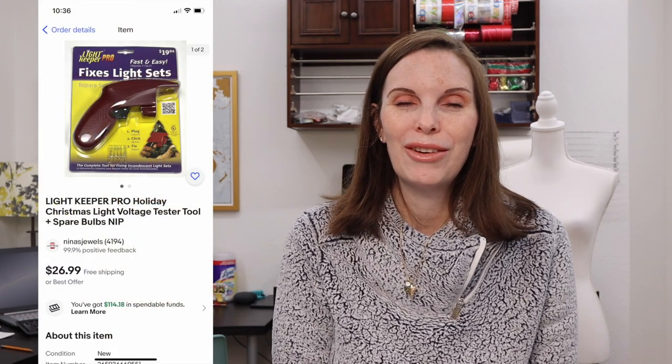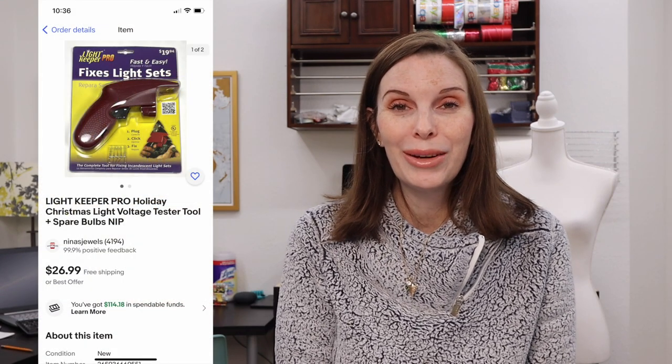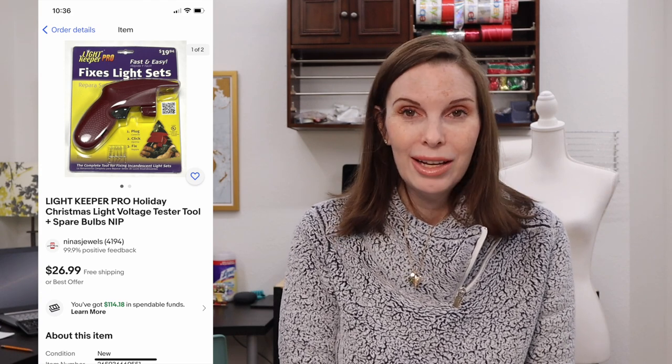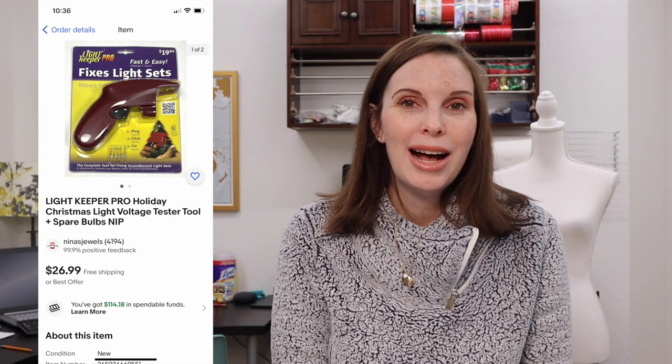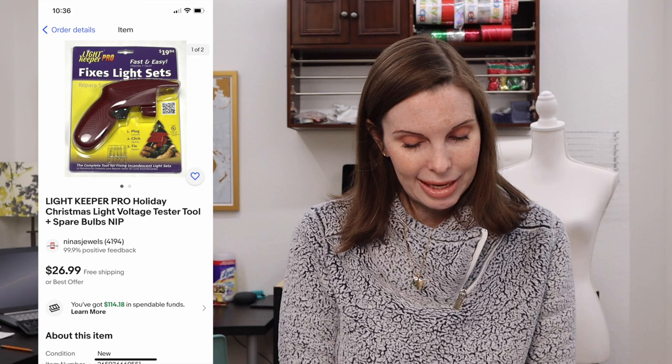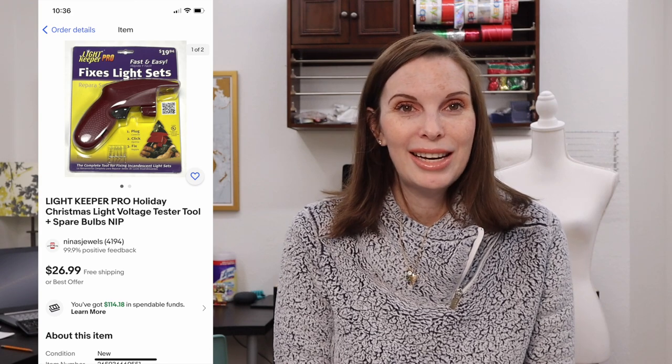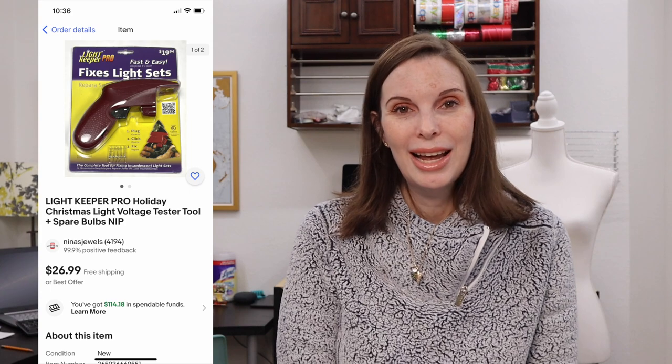Next up was a Lightkeeper Pro. If you've watched any of our previous videos you know we sold one of these last year and it sold almost immediately — this one sold very very quickly as well. This item is a bolo. I picked this one up at an estate sale and paid a dollar for it. It sold for $20 even on best offer. If I ever see these again I'll definitely be picking them up because they seem to always sell for around $20.